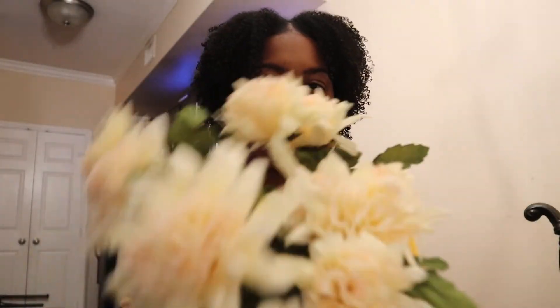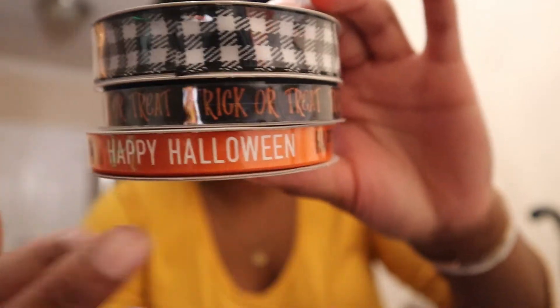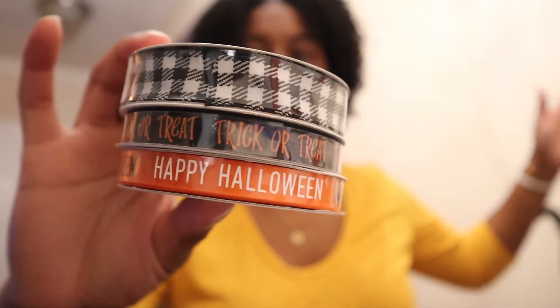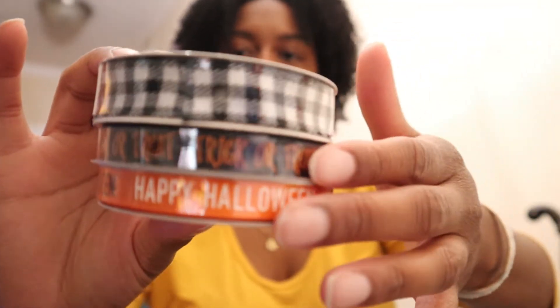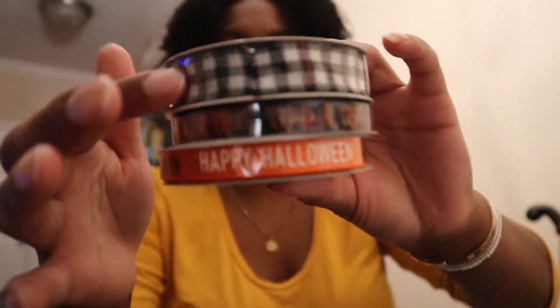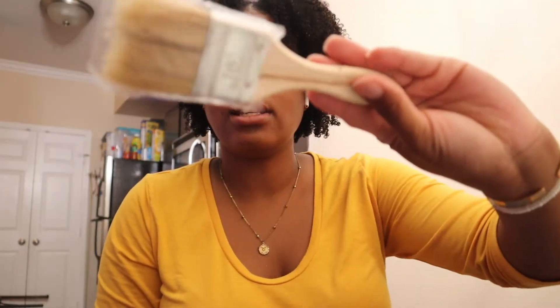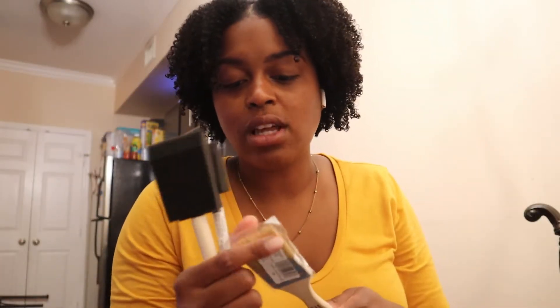From Michael's I got these flowers — I have one, two, three, four of them. They were at least 50% off; they were like four or five dollars, original price around $7.99. I might not need all of them. I'm really just using the flower head, not the stems — these stems are long. I also got three ribbons, they were all pretty cheap at 50% off. I got a medium one, one that says 'Trick or Treat,' one that says 'Happy Halloween,' and a bigger plain one.